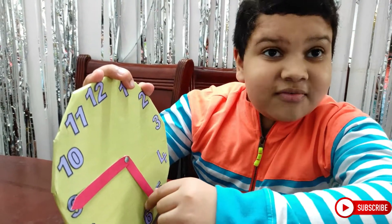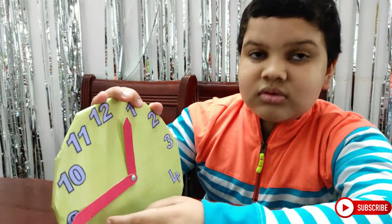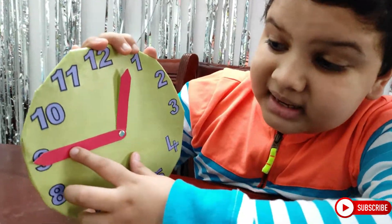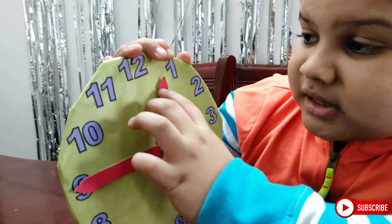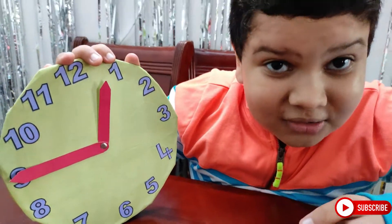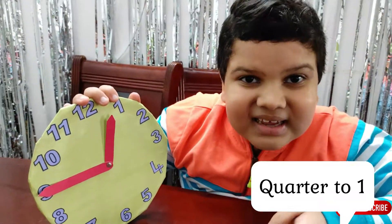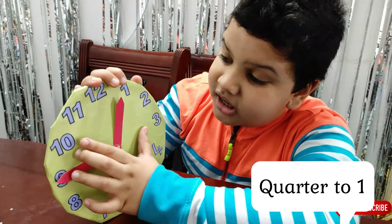I will give you one more example. Now the minute hand is at 9 and the hour hand is moving towards 1. Can you guess what's the time now? Correct! We can see that the time is quarter to 1.